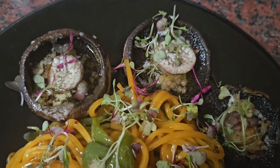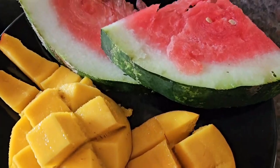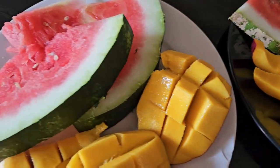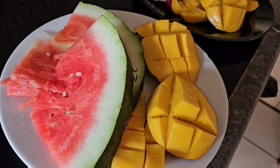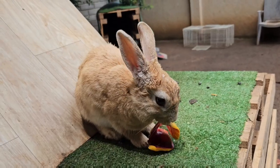More fruits for all of us. And we really do share all of the food with our beautiful animals.